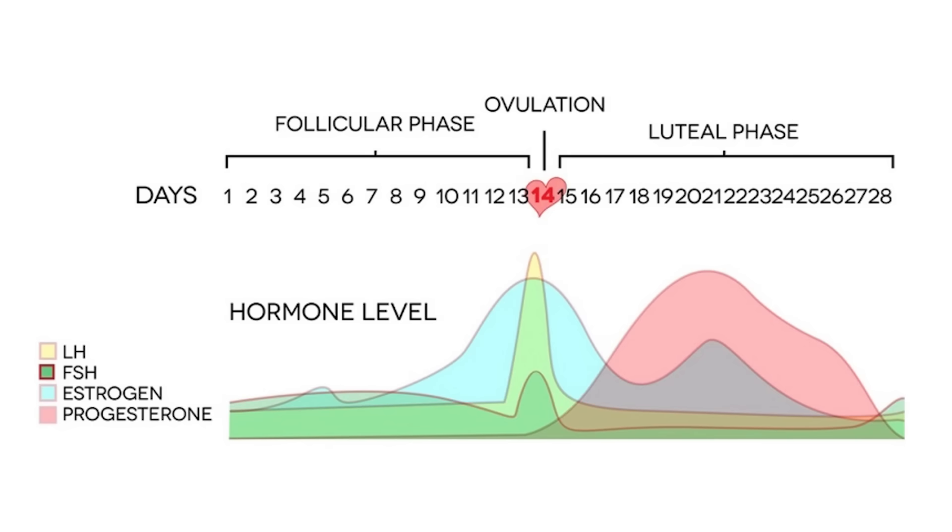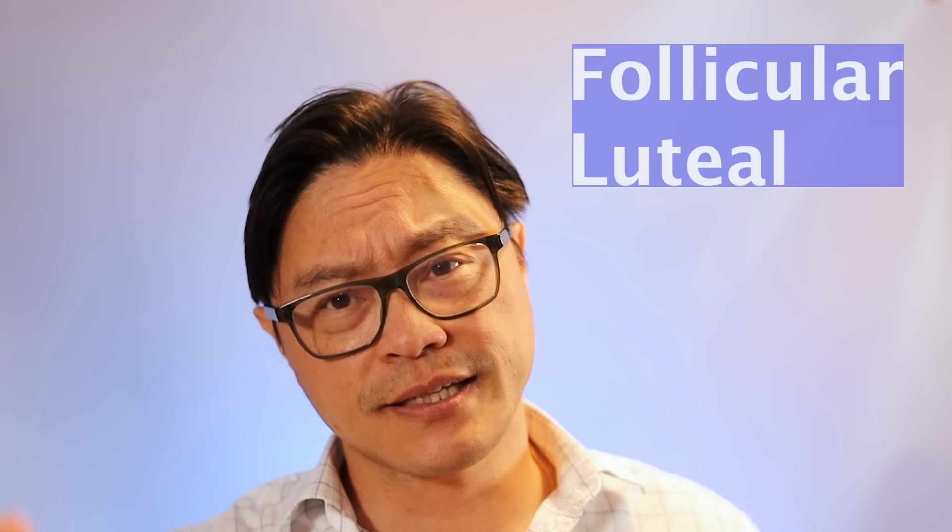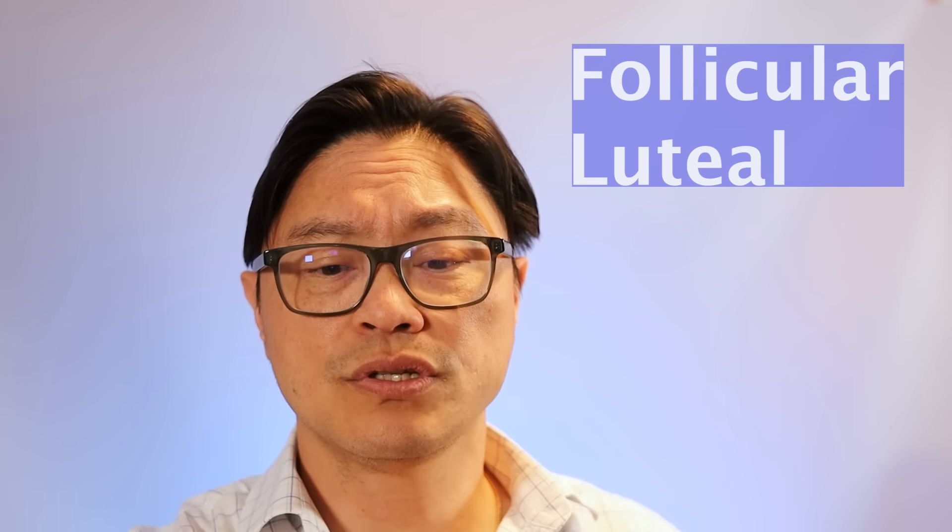After ovulation, the estrogen starts to fall and the progesterone level starts to go up. So these two phases of the cycle are broken up by ovulation, and that can be measured sometimes by temperature — sometimes people feel it. The first half of the cycle is called the follicular phase, and the second half is the luteal phase. The question is when the best time to fast is, and what the best foods to eat are during those periods of time.